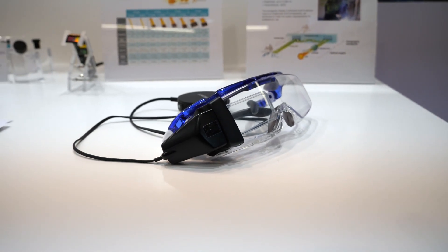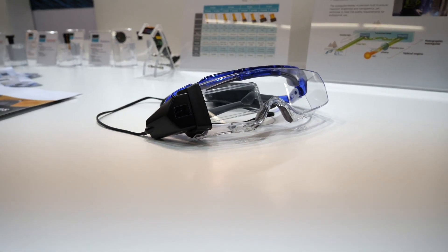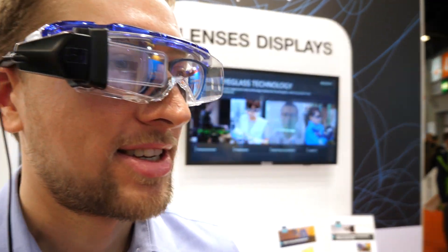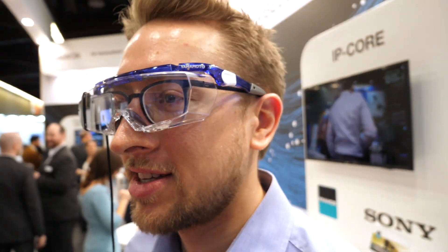Here we have a technology demonstrator for the holographic waveguide display. We'd like to discuss with you about your applications and your needs, and how Framers can support you in implementing your display projects.